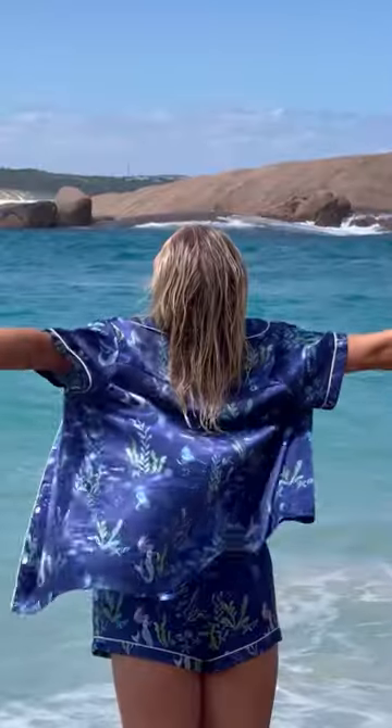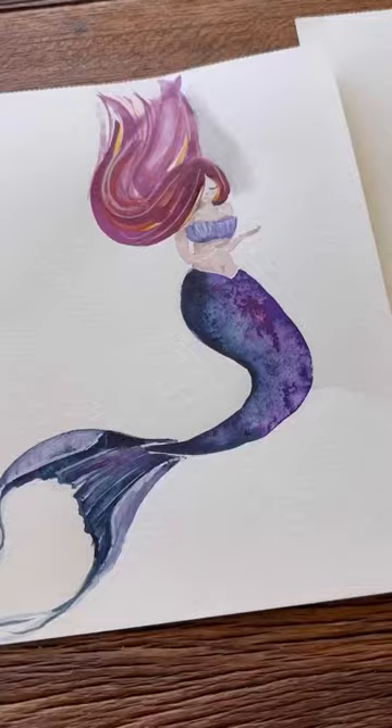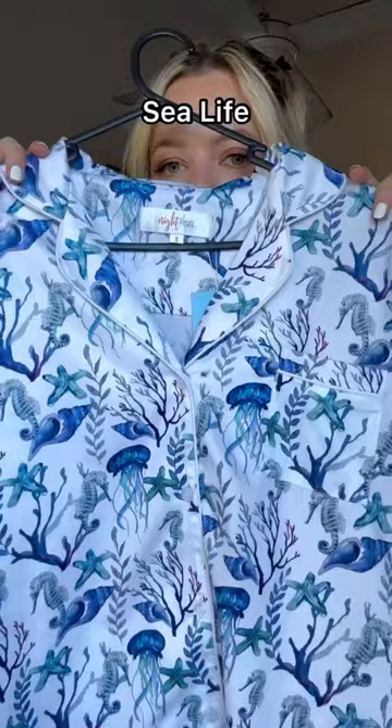You guys know I run a pajama business. I launched this mermaid collection and it literally started selling out in five minutes, so I'm releasing one more limited edition set. I'm going to call this one 'Sea Life' — it's in cotton and my neighbor hand painted it, because this is a one-off set.